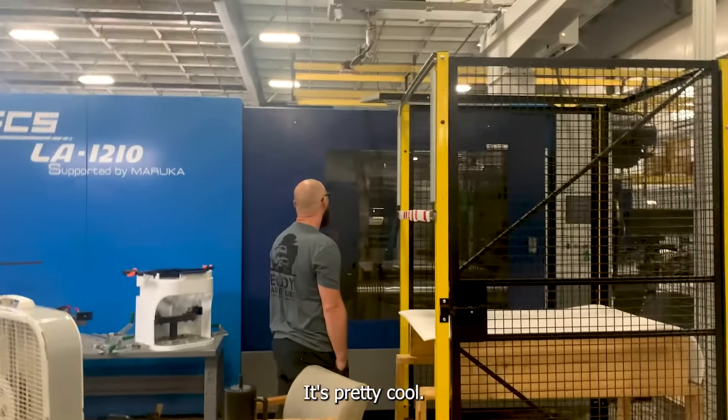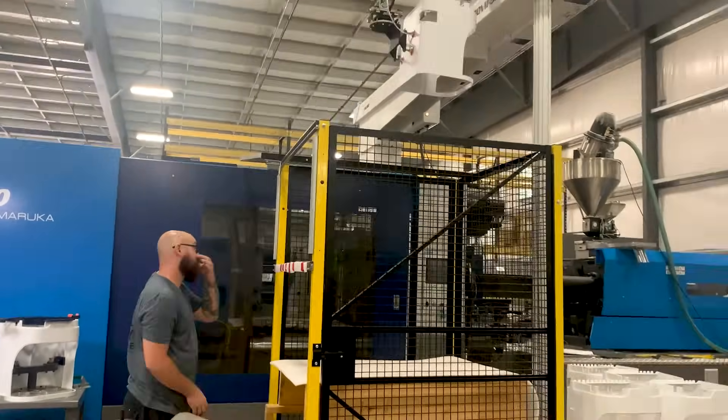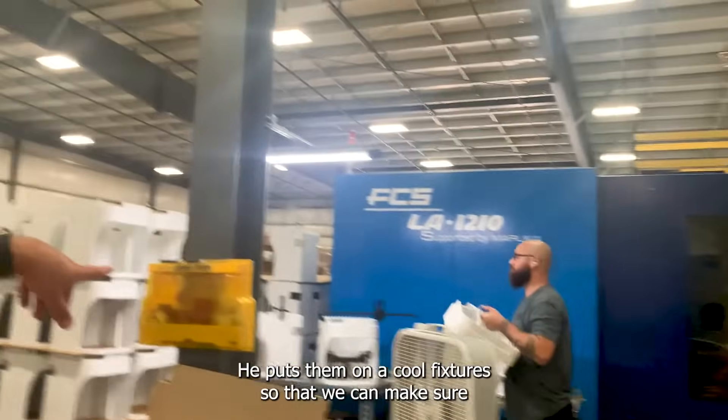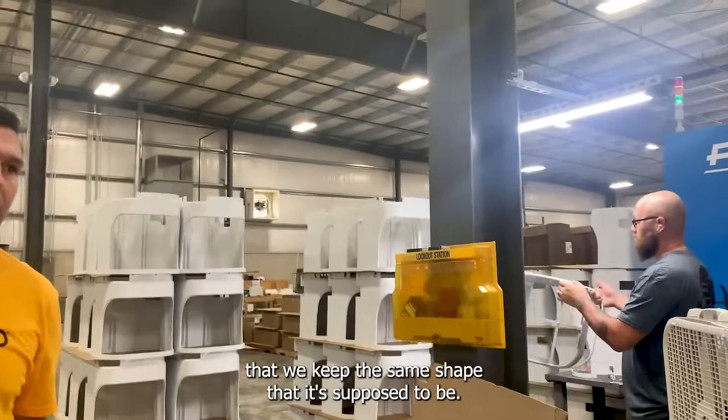It's pretty cool. As the part comes out, he puts them on a cooling fixture so that we can make sure we keep the same shape the part is supposed to be.